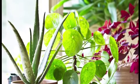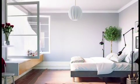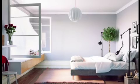Adding some potted plants, which are known to purify air, can improve your indoor environment. Create natural airflow by opening your windows three to four times a day, at least 10 minutes at a time.